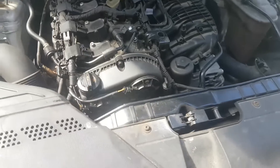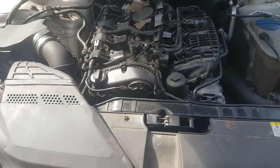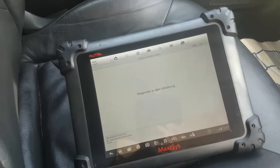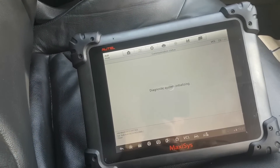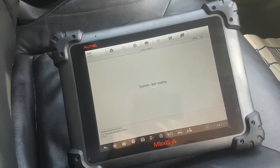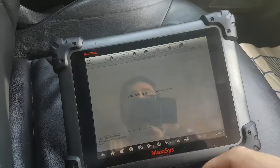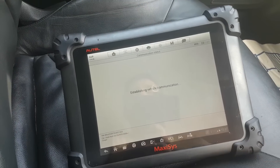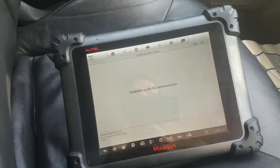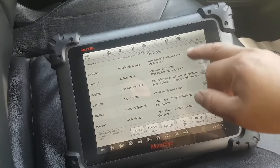The fuel temperature sensor looks okay. Let's do a scan and see what we have. The engine code on this is the CJEB. Let me press in there and get the codes. I said I hope it's not a long list...